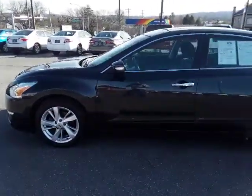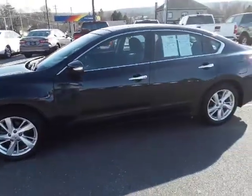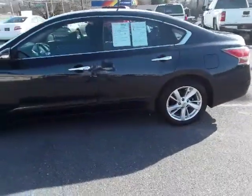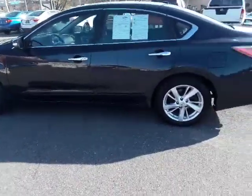Most of our cars are late model, low mileage. And today we have a 2015 Nissan Altima SV with only 24,000 miles on it — super low mileage.